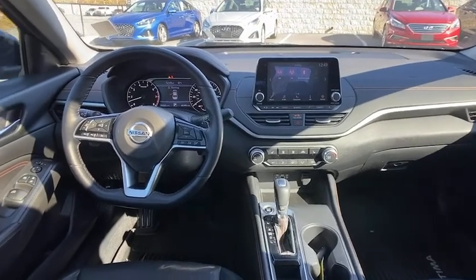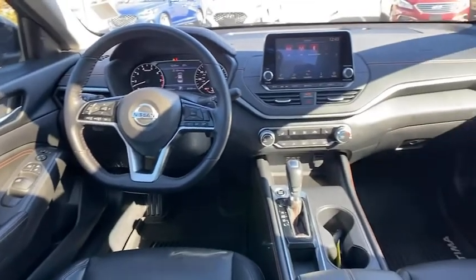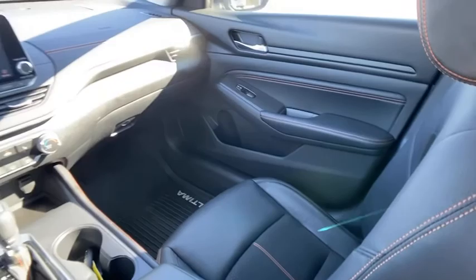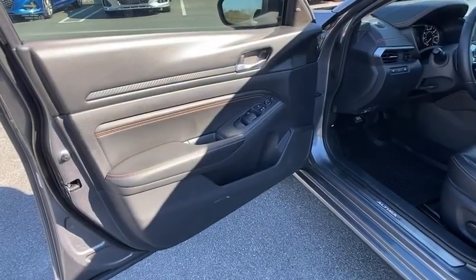Center armrest, power windows, electronic stability control, security system, rear window defroster, trip computer, heated front seat, tachometer, panic alarm, brake assist, remote keyless entry, overhead console.